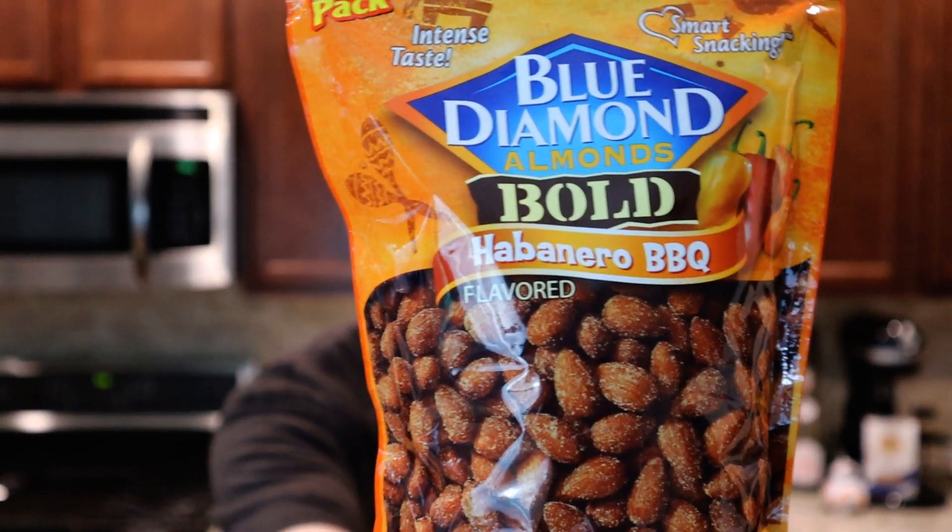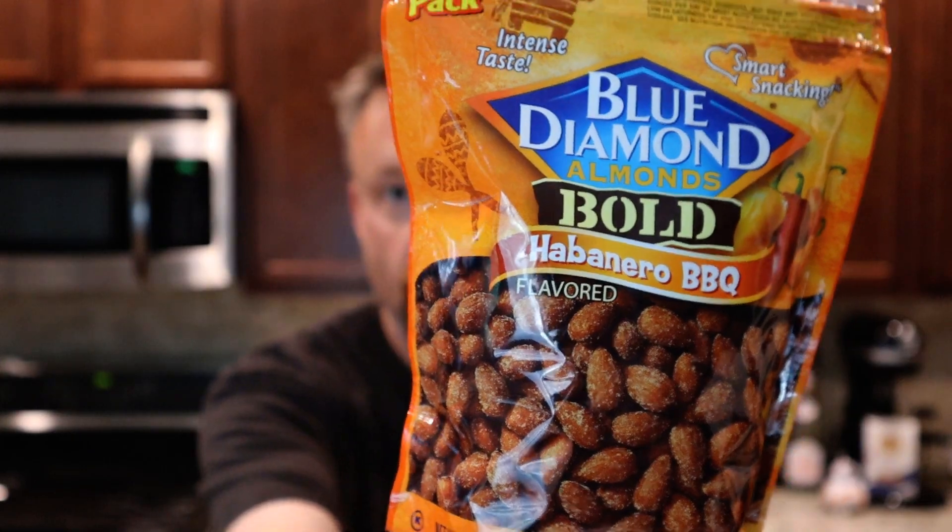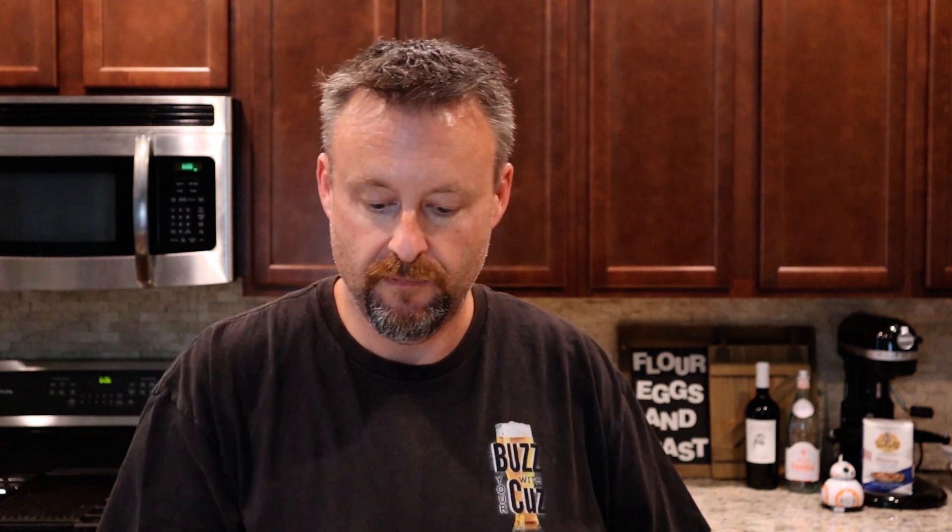What we have today are Blue Diamond almonds, and we're going to warm up here a little bit, figuratively of course, with some habanero flavored almonds. Habaneros are pretty spicy — or habanero, however you want to pronounce it. Take a look at those. Let's try one.